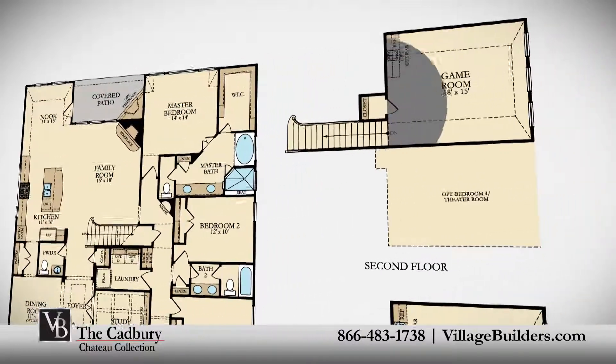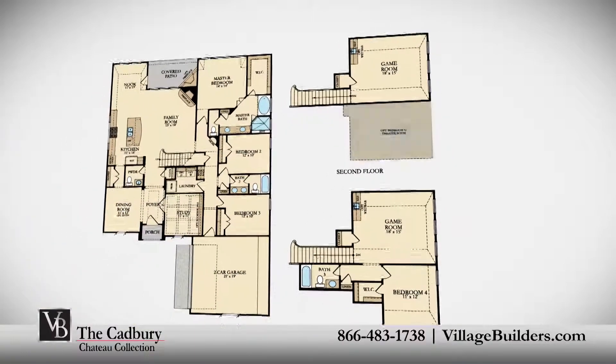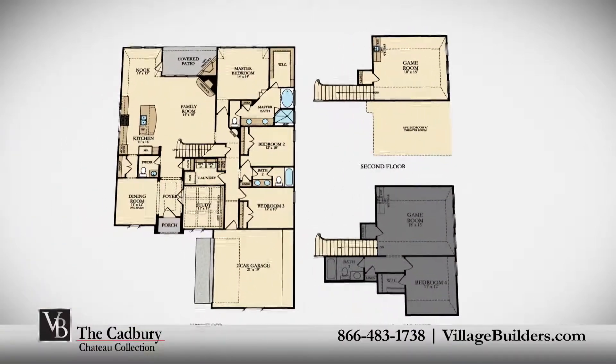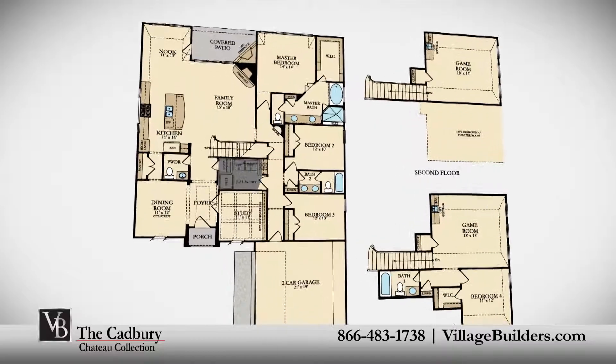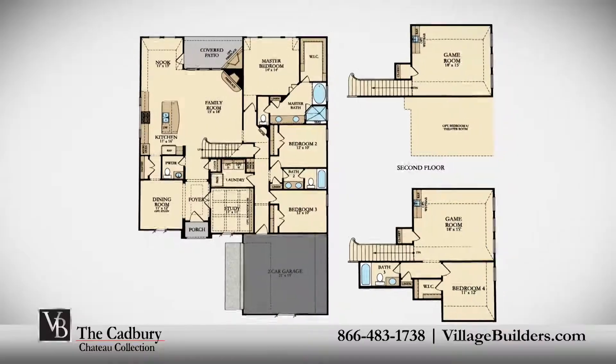This beautiful new home also features a sizable upstairs game room, an optional theater room or fourth bedroom and full bathroom, as well as a walk-in utility room and mudroom, plenty of extra storage, and a room-finished two-car garage.